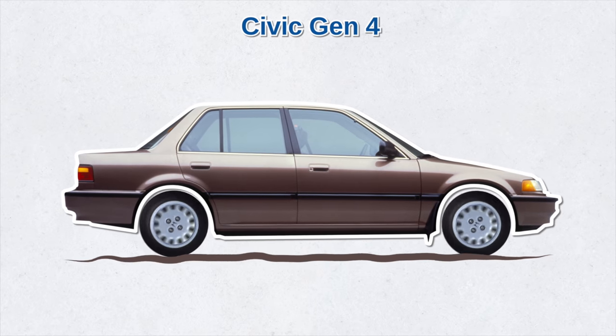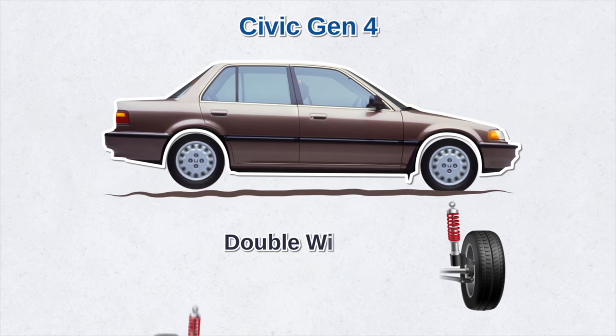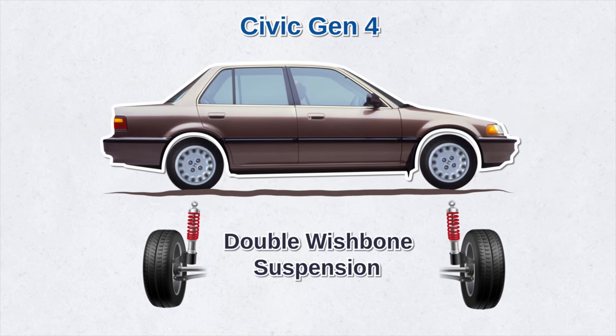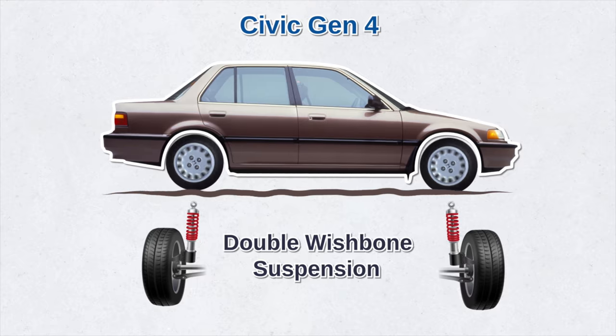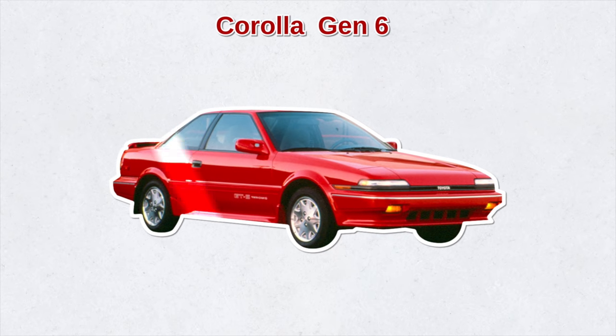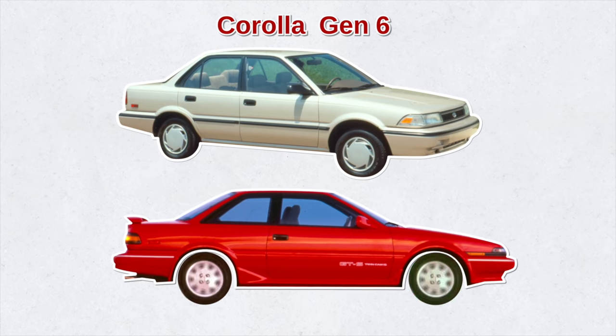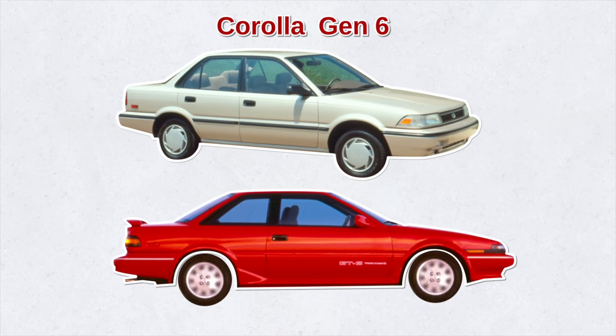As the 80s were ending, America saw the fourth generation Civic, which came with sharp new looks, a new engine family, and a larger wheelbase. One of the most important changes was the addition of double wishbone suspension for the front and rear, which gave the Civic much better handling. Meanwhile, Toyota widened the Corolla by an inch, made the exterior more contemporary and stylish, discontinued the coupe, and by this time all Corolla models were now front-wheel drive.